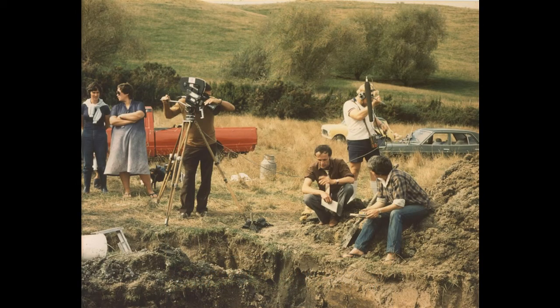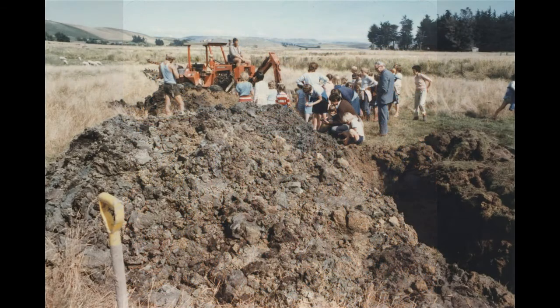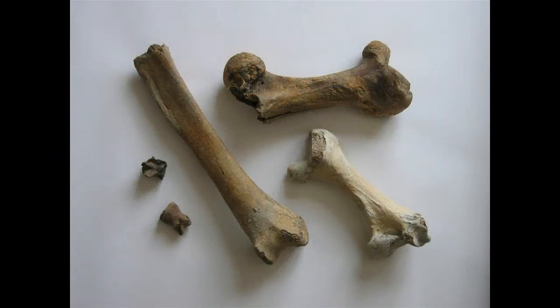School groups started to come once we were finding bones and they found it quite interesting. The teacher said to the class, now have you any questions? And this little boy was obviously fascinated with all these bones going to no use, and he put his hand up and asked if they would be any use for soup, and we all had a laugh about that.